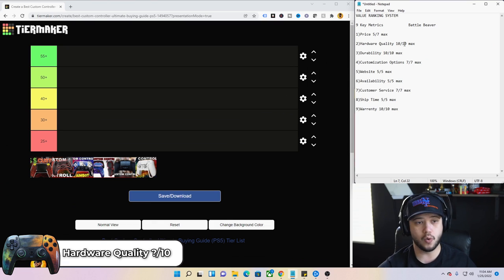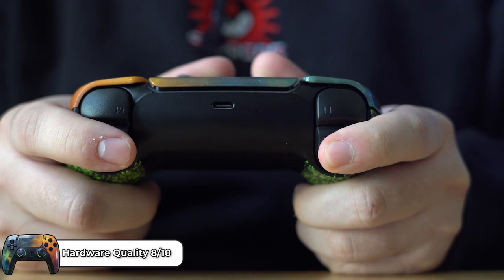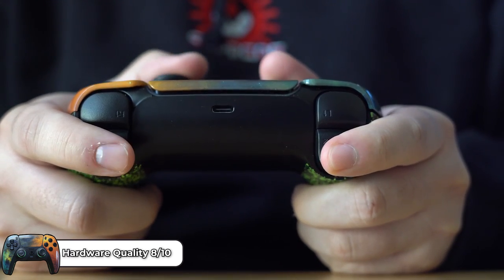Next up, hardware quality. With the Battle Beaver, it can be eight out of 10. When you hold it in your hand, it does feel very good — it's hard to feel much better than that. That would actually be number two on the list in terms of quality alone, which speaks very highly for Battle Beaver.